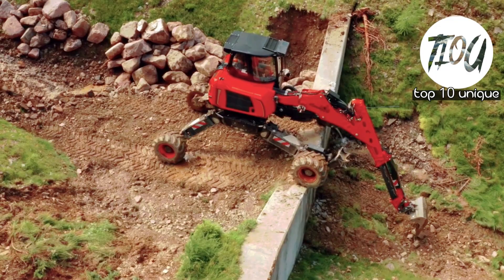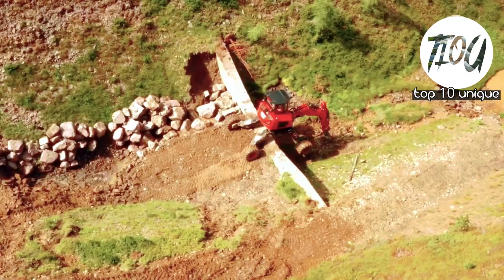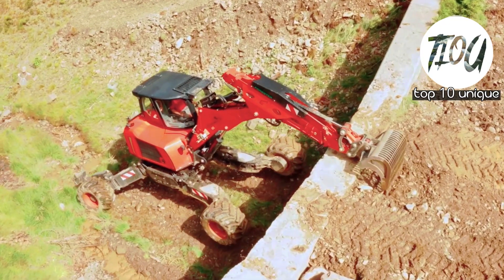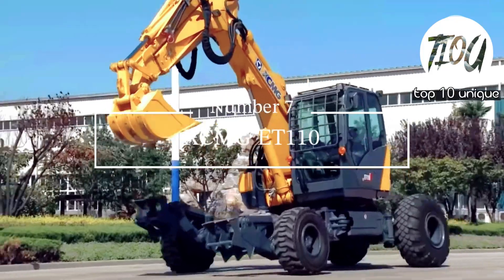Number 8: Euromach R 1055 Forester Spider Excavator. Manufactured in Italy, this agile and efficient excavator measures 6.7 meters in length and has a weight of 11.5 tons. It was developed with the latest technological innovations to be used in earthmoving works.